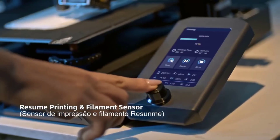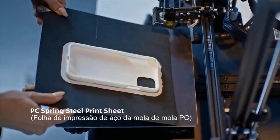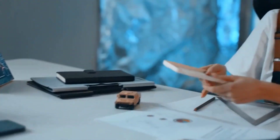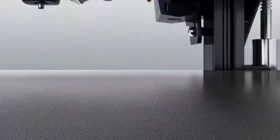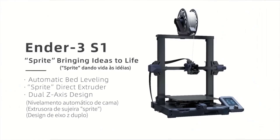The Low Noise Design means you can use the printer without disturbing others. Quick Assembling: the printer is 96% pre-assembled, so you can set it up quickly and easily. Overall, the Creality Ender 3 series is a great option for both beginners and experienced users.